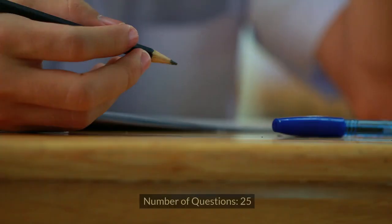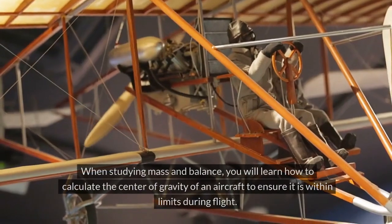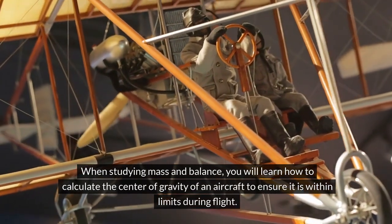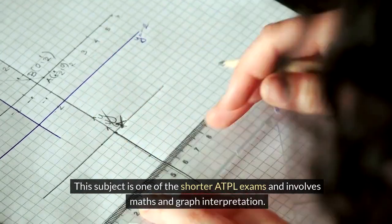Mass and Balance. Number of questions: 25. Exam duration: 1 hour 15 minutes. When studying mass and balance, you will learn how to calculate the centre of gravity of an aircraft to ensure it is within limits during flight. This subject is one of the shorter ATPL exams and involves maths and graph interpretation.